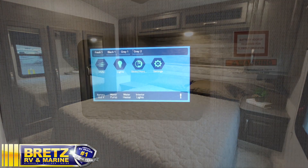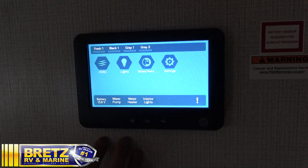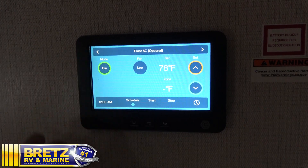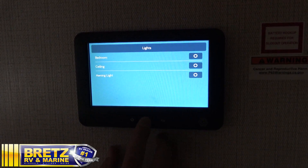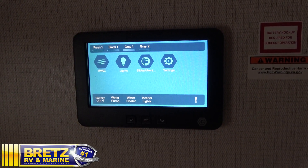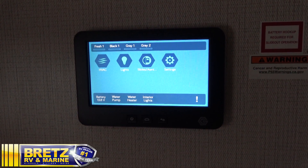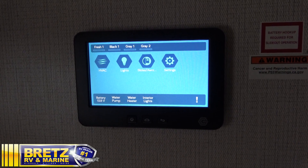This Cougar has the In-Command system, which is a digital display for just about everything this thing can do — heat, air conditioning, lights, slides, awnings, water heater, water pump, everything. You can even connect it to your phone. It'll run two Apple devices or connect to one Android device, and it'll even connect to Chevy and GMC trucks.